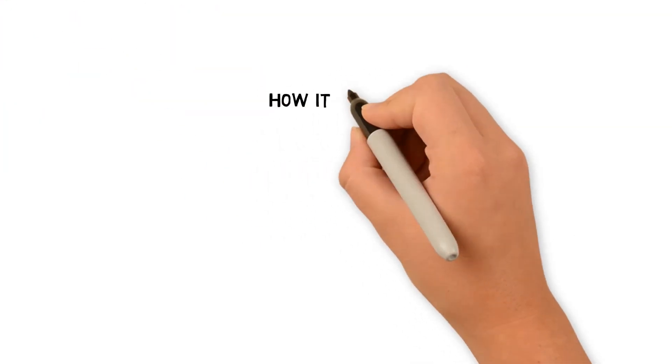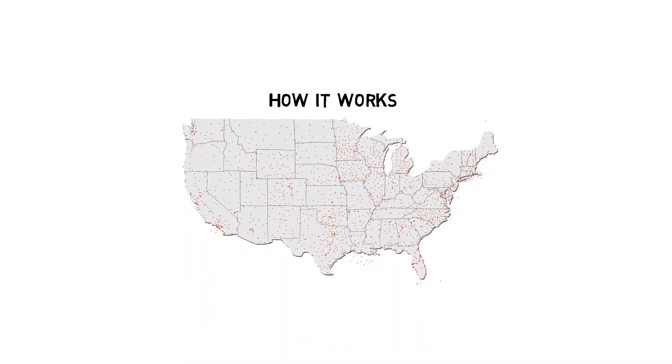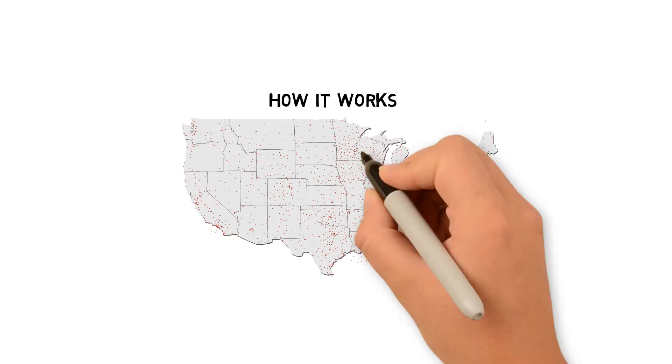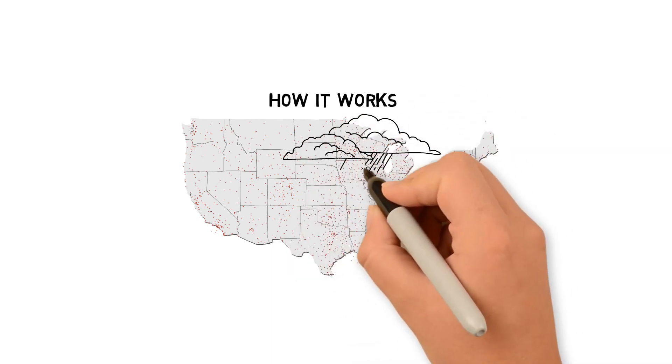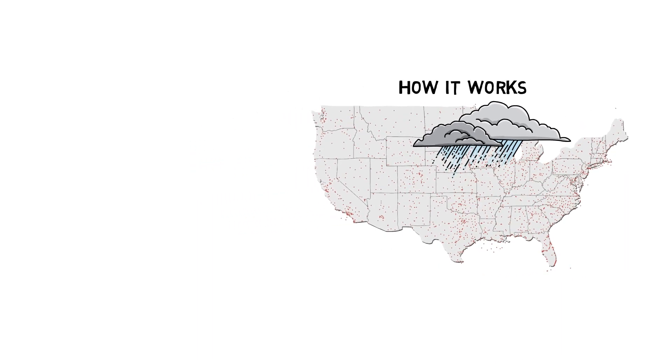Let's look at how this program works. Each little red dot on the map represents a NOAA-approved weather station. There are over 9,000 weather stations with more and more stations being added each year. It's impractical to monitor all rainfall in every location, but it can be done very well when monitoring precipitation over a general area.